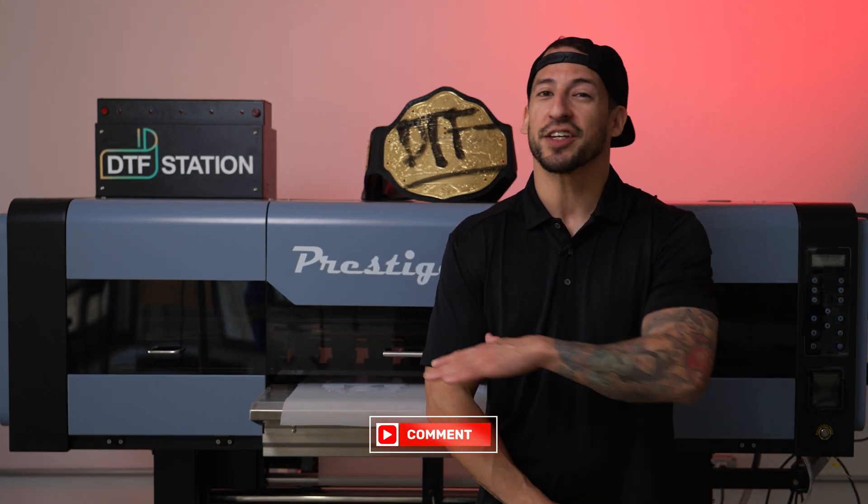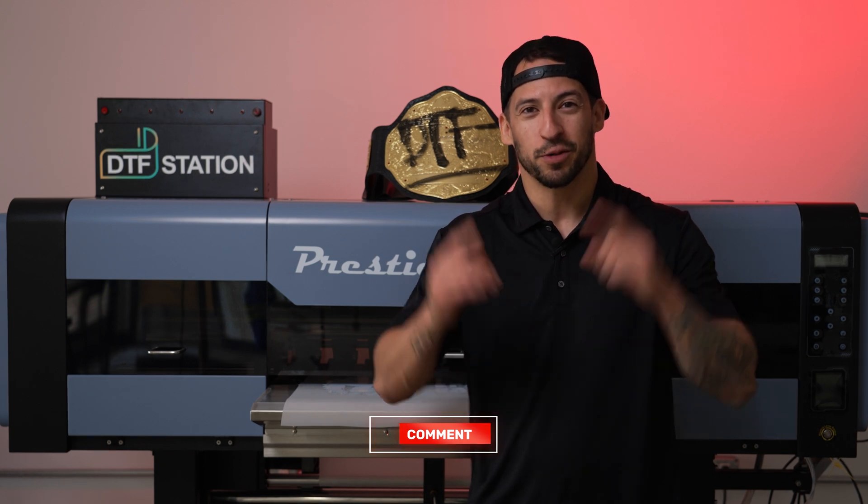That's going to wrap it up for this one. Thank you so much for hanging out. My name is Estevan. We're All-American Print Supply. We'll see you in the next one.